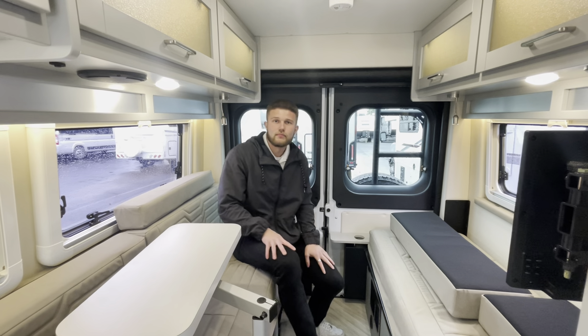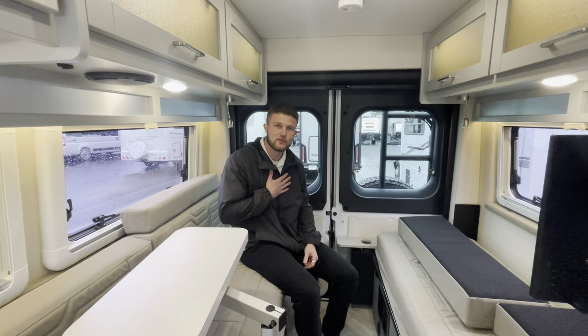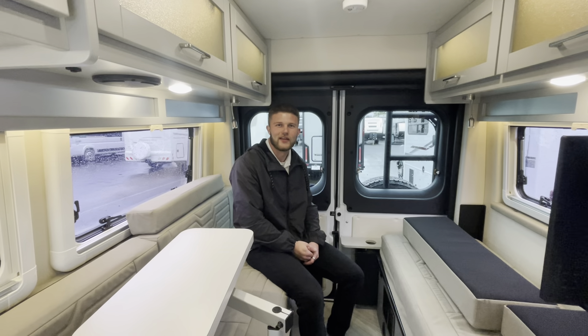We'd love to go over this coach with you guys in person. Feel free to give us a call here at Johnson RV — either ask for myself, Andrew Peters, or give Sam a call. Thank you.